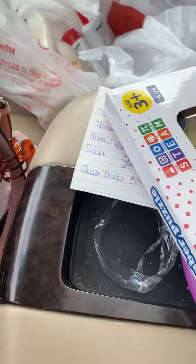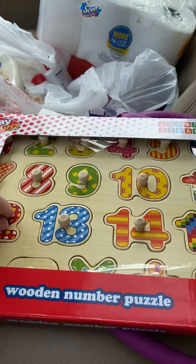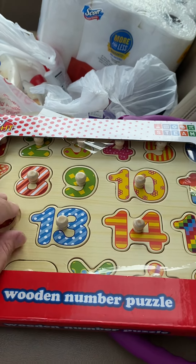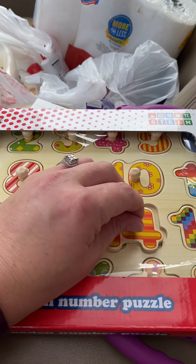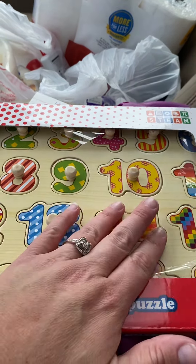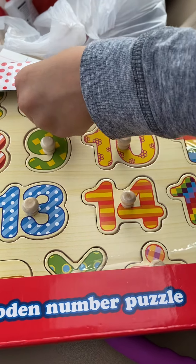There are so many clearance toys. I used my $4 register reward for this puzzle my four-year-old wanted, which was kind of cool. The toys are all clearance too, so definitely walk down that aisle and check things out.